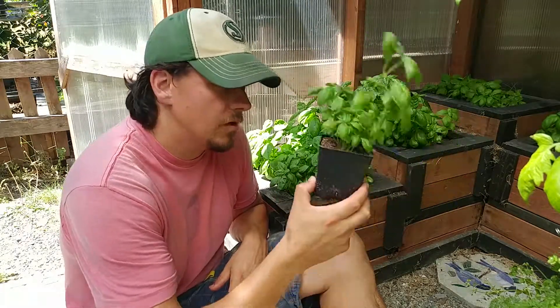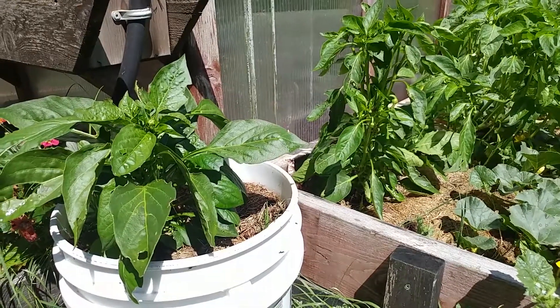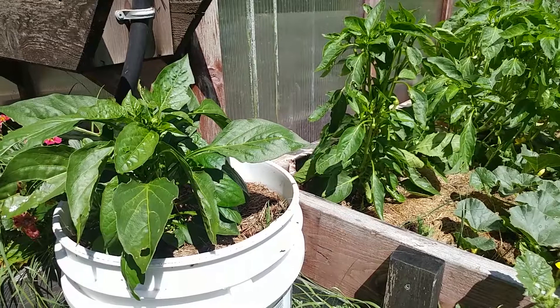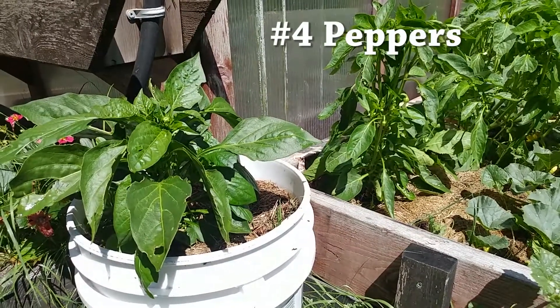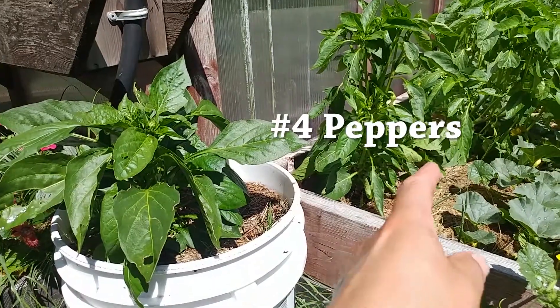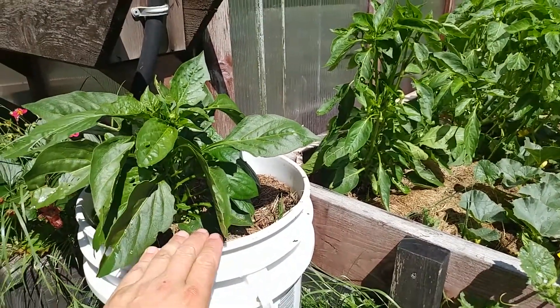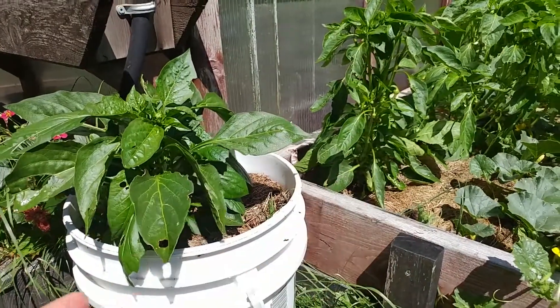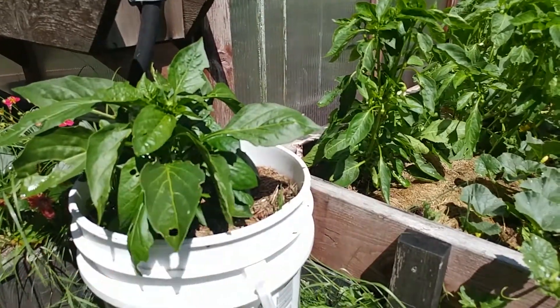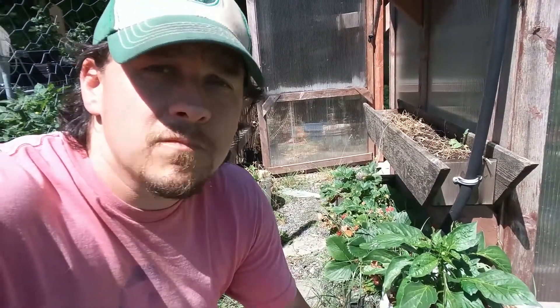You should never be buying basil when you can grow the fresh stuff year-round. Number four in my top five container plants is tomato's cousin, the pepper plant. It grows awesome in containers — here you can see a couple in a raised bed and this guy in a five-gallon bucket, same size, same amount of peppers.